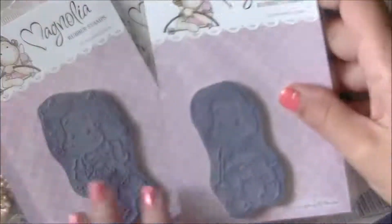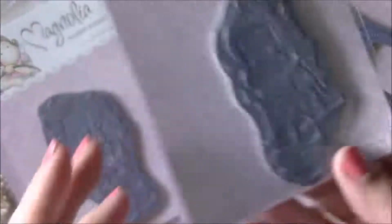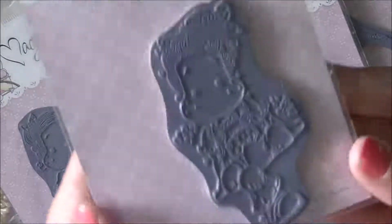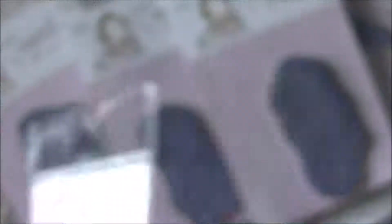This one is called Porch Tilda — she is sitting and is probably designed to go with Grandpa's Porch, but you can put her on the swing as well. Then there is Country Tilda, who is sitting with her little legs crossed — so cute. And this one is called Sitting Tilda with Clogs — she's sitting and she's got her shoes on. I think they're all adorable, I love them all.